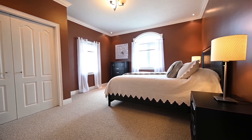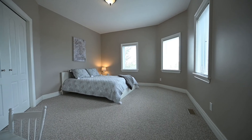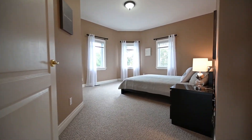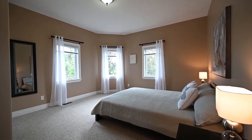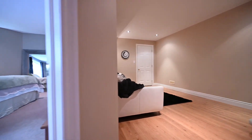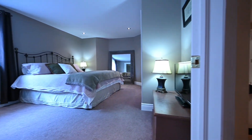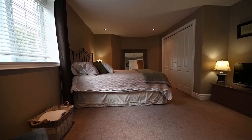The rest of the second floor adds three more bedrooms, perfect for a growing family. Down below is the finished basement with a walkout to your private oasis.